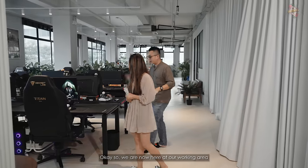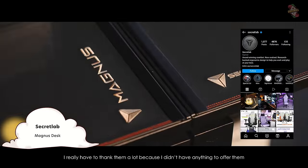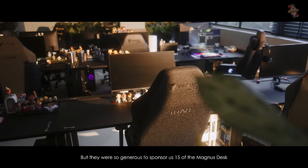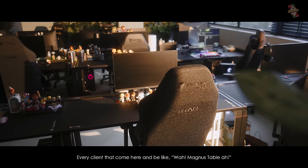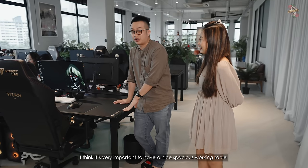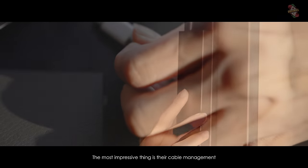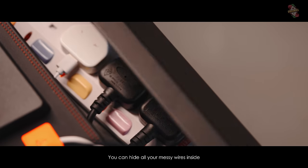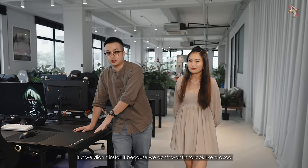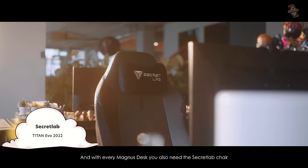We are here at our working area. All our tables are from Aftershock — actually Secretlab Magnus tables. I really have to thank them because I didn't have anything to offer them, but they were so generous to sponsor us 15 Magnus tables. It's crazy. Every client that comes in is like, wow, Magnus tables — they are all very impressed. I think it's very important to have a nice spacious working table with all the wire management done up properly. The most impressive thing is their cable management — you can hide all your messy wires inside. It also comes with RGB lighting, but we never installed it because we don't want it to look like a disco — it's a working place.